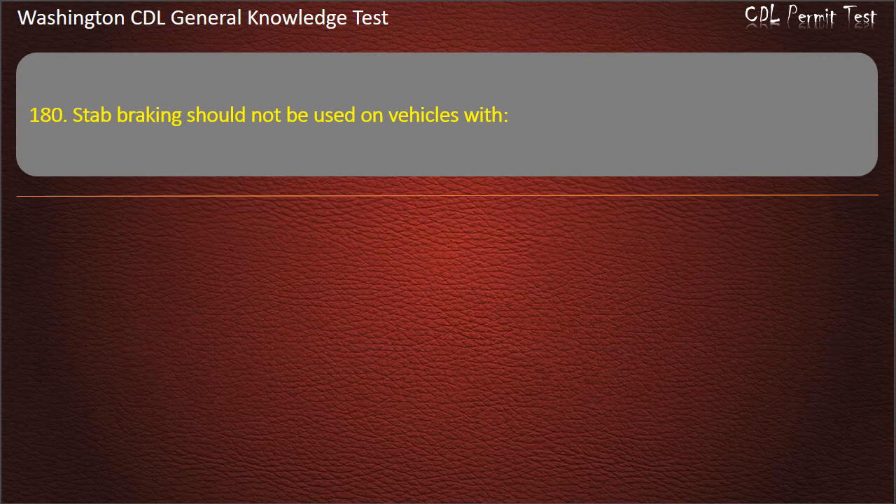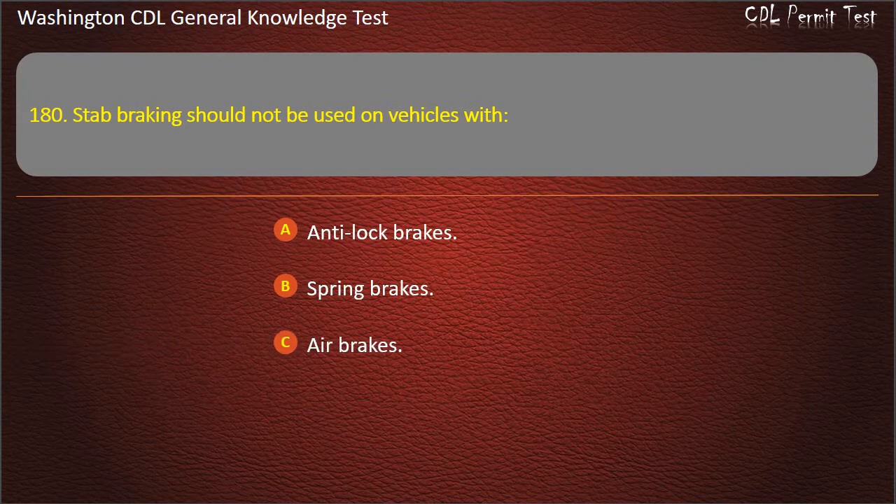Question 180. Stab braking should not be used on vehicles with: Anti-lock brakes; Spring brakes; Air brakes. Answer: Anti-lock brakes.